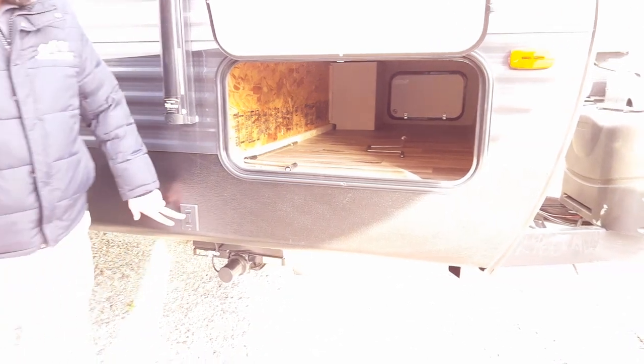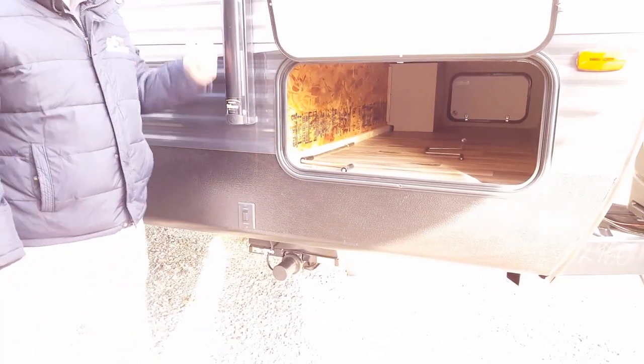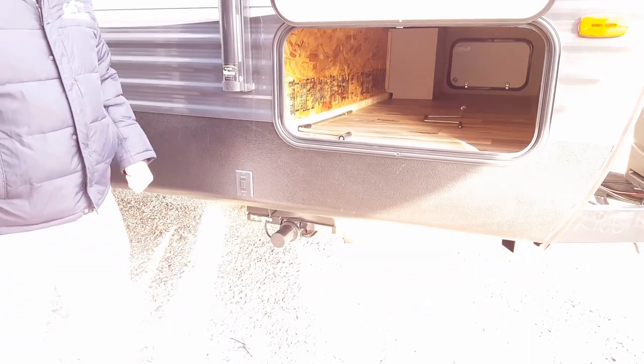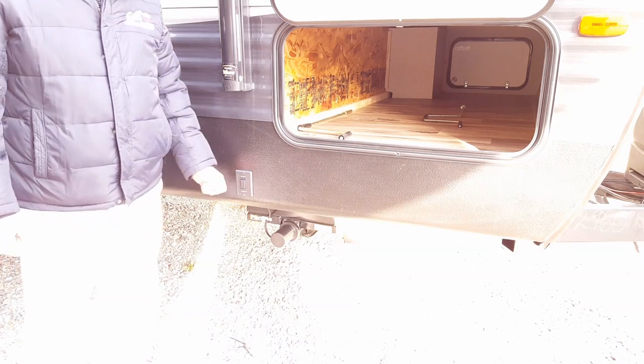You notice right here, we have a little button — extend/retract. It's not for your awning, it's for your power jacks. You have power jacks on the front and the back, and the power tongue jack. Again, no rotator cuff surgery needed.